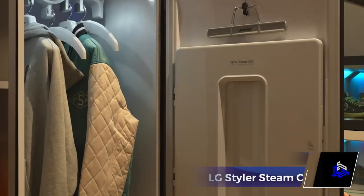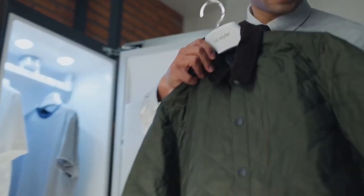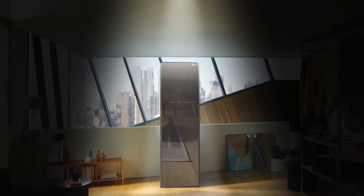What is the most boring chore for you? Is it cleaning, washing the dishes, or ironing clothes? If you answered the last one, you will love this gadget from LG.